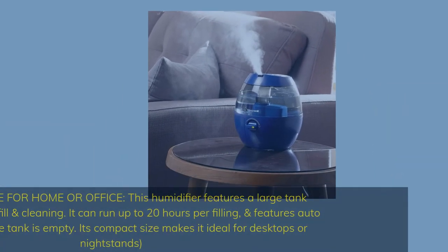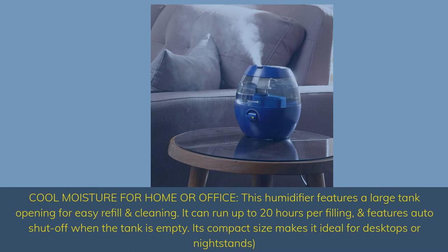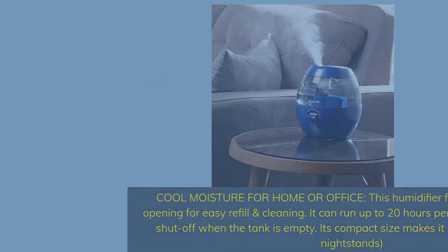Cool moisture for home or office. This humidifier features a large tank opening for easy refill and cleaning. It can run up to 20 hours per filling and features auto shut-off when the tank is empty. Its compact size makes it ideal for desktops or nightstands.